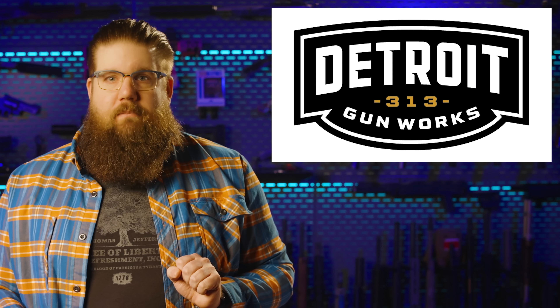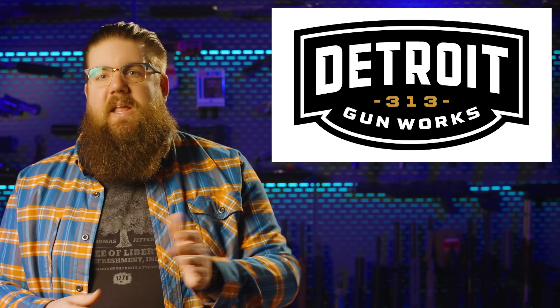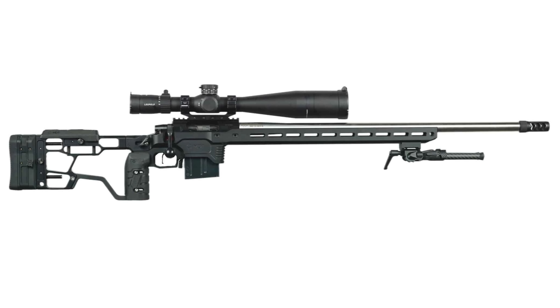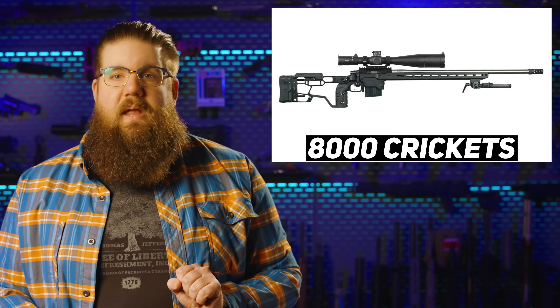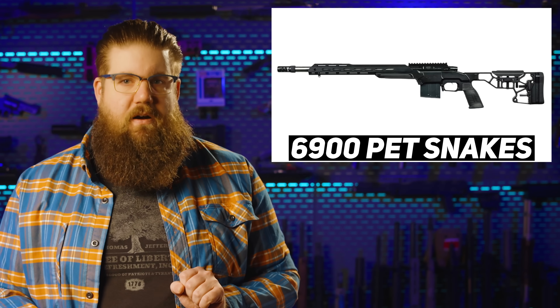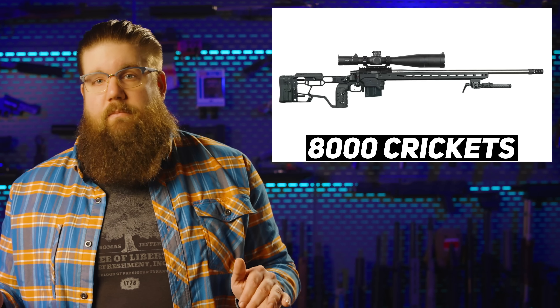Speaking of expensive guns — these next ones might sting a little. The company is called Detroit Gunworks and there are 2 rifles. The Hittsville is a 24-inch 6.5 Creedmoor with a bunch of really fancy features, and the Sherwood is a shorter 308 with similar features. The Hittsville has an MSRP just shy of $8,000 and the Sherwood is just shy of $6,900. For that kind of money, these things better stack dimes at 1,000 yards.